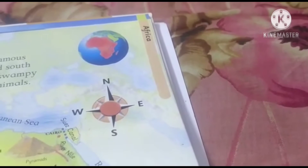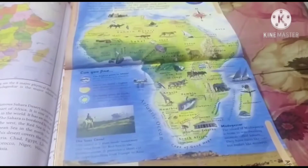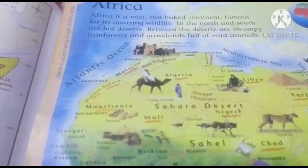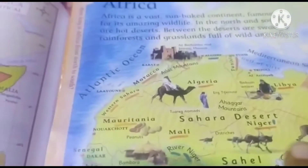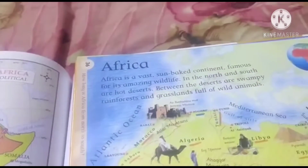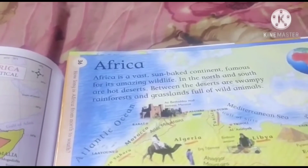This is the compass points of Africa. According to this, you have to see the map. The world famous Sahara Desert is located in the northern part of Africa. It is one of the largest deserts in the world.